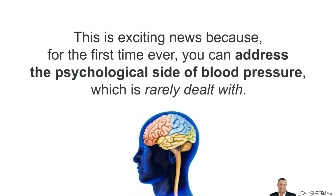This is exciting news because for the first time ever, you can actually address the psychological side of blood pressure, which is rarely dealt with.